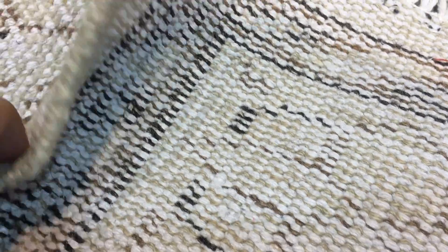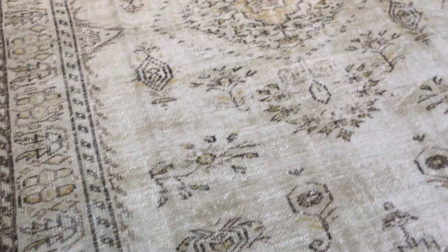On the back you can see the very high quality Turkish handmade knots. These carpets are not thick, therefore they're very easy to clean and maintain.